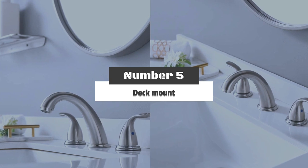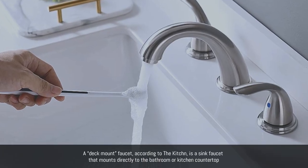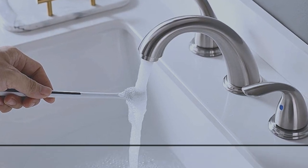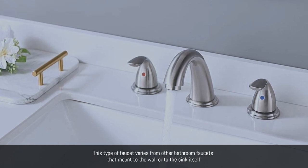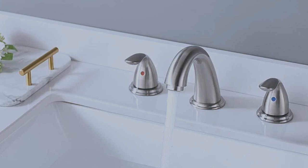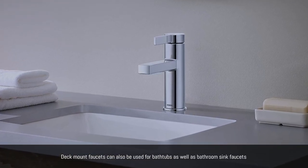Number 5: Deck Mount. A deck mount faucet is a sink faucet that mounts directly to the bathroom or kitchen countertop. This type of faucet varies from other bathroom faucets that mount to the wall or to the sink itself. Deck mount faucets can also be used for bathtubs as well as bathroom sink faucets.